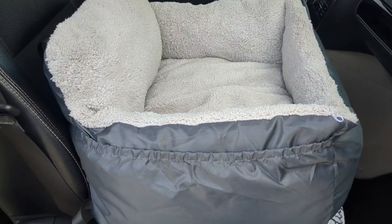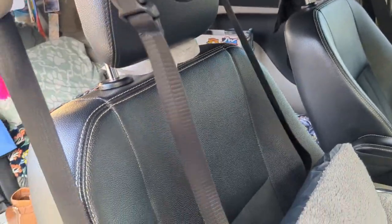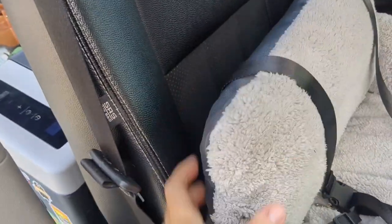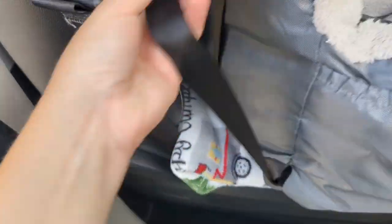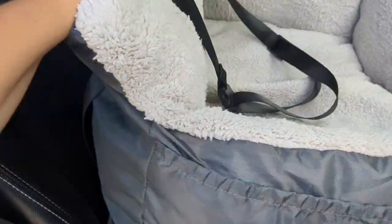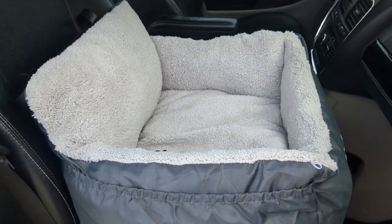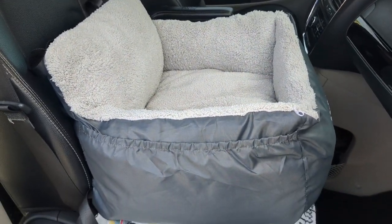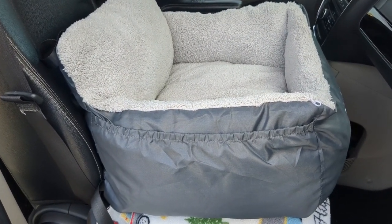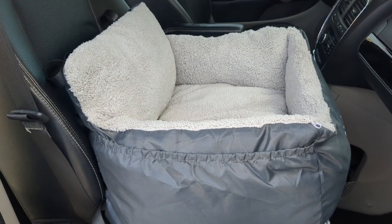This bed is completely washable, so you can take off the cover and wash it. It does have two buckles as well — this buckle will essentially go behind the headrest, and then this buckle goes around the entire seat itself, so it stays nice and secure in there for your pet's safety. Tomorrow will be Winston's first time actually traveling in the bed, but we tested it out. He fell asleep in it, and he is loving it thus far, so I hope it works out really well for traveling.